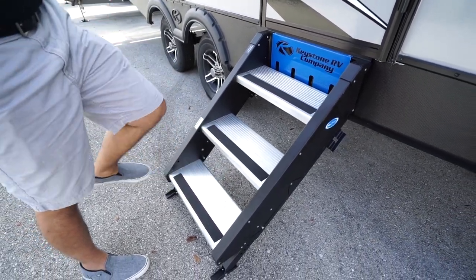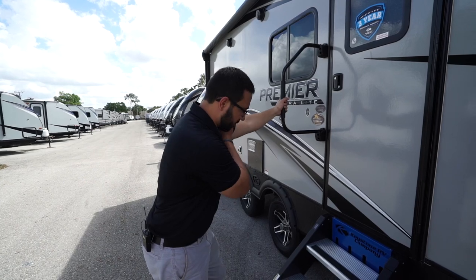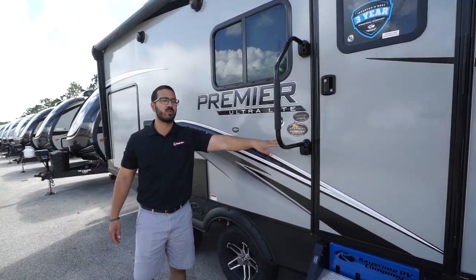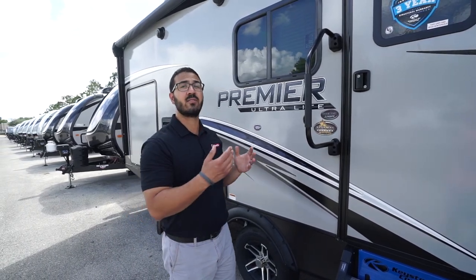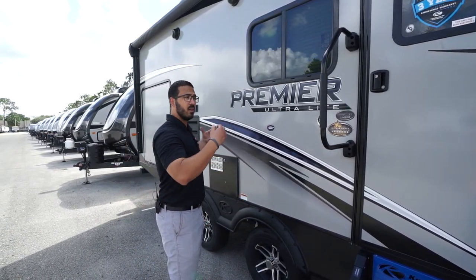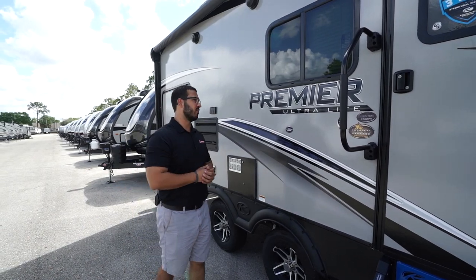You'll see the aluminum treads, which are great because aluminum doesn't rust, and there's grip tape for added traction. There's also a big foldable grab handle — because the steps come out further, you want that extended handle so you have control from the first step all the way in. This thermal package sticker is impressive: this unit has a 30,000 BTU furnace, which is fantastic for a travel trailer this size, plus a completely enclosed, insulated, and heated underbelly to help prevent freezing in colder temps.